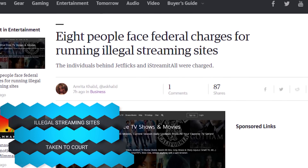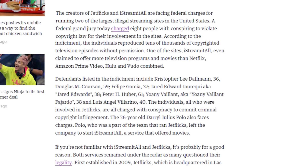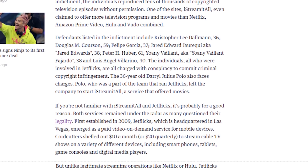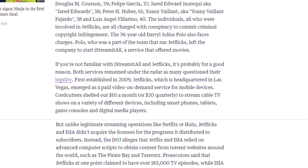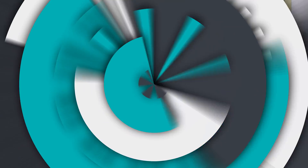Some companies responsible for illicit streaming sites, such as Jetflix and iStreamItAll, which obtained torrent copies of content without paying for licenses, are now facing federal charges. Eight people are being indicted for running those sites, and the sites will likely be shut down in the near future.